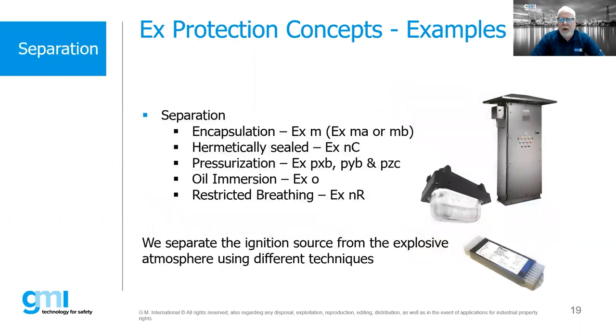Under separation, we have encapsulation — taking an arcing device and encapsulating it in a resin, such as a ballast, solenoid valve, or other products. We can also hermetically seal it. The common one is pressurization — pressurizing an enclosure, putting general purpose equipment inside, and keeping flammable gas/air mixtures out. There are also other concepts: oil immersion and restricted breathing, which are also forms of separation, removing the ignition source from the flammable atmosphere.